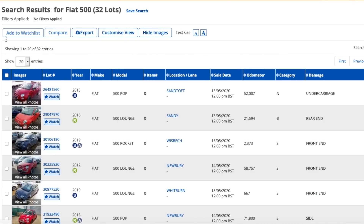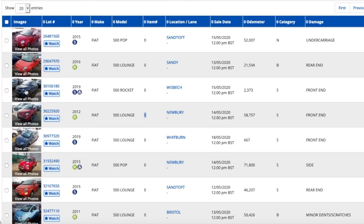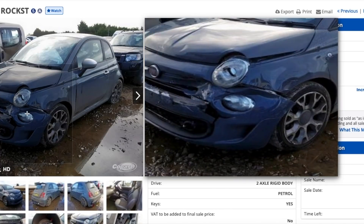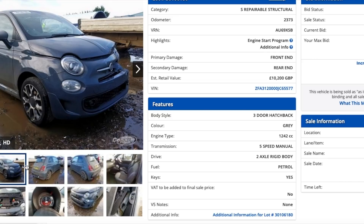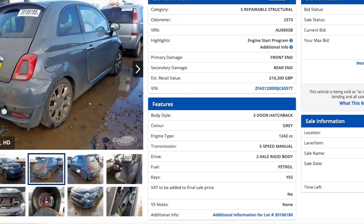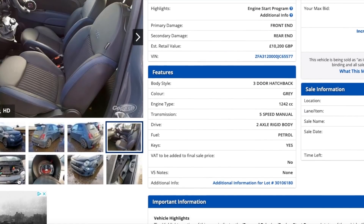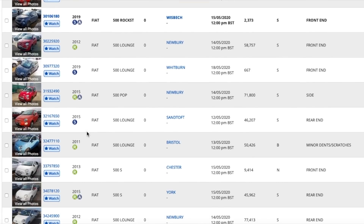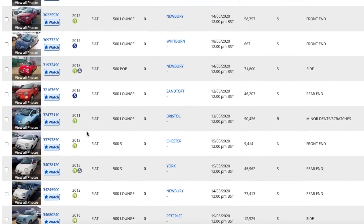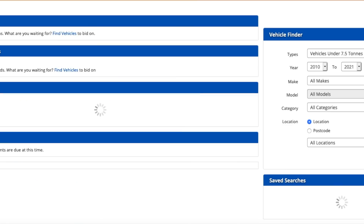There are currently 32 lots on Copart for Fiat 500 - normally around 60 to 70 but because of lockdown less people are driving, fewer accidents, fewer cars. There are some cracking cars coming up. There's a 2019 Rockstar but it's quite a mess - bonnet, wing, bumper, airbags gone, windscreen gone, back end gone, and something going on with a wheel. That's a lot of damage so I probably wouldn't touch that one, maybe break it for parts if you got it for the right price.